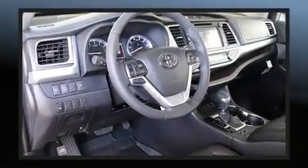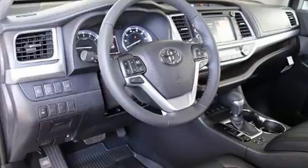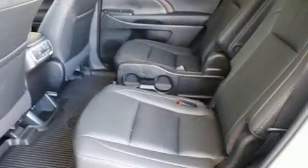Passengers in the third row enjoy seat back reclining functionality, providing an extra level of comfort and convenience.